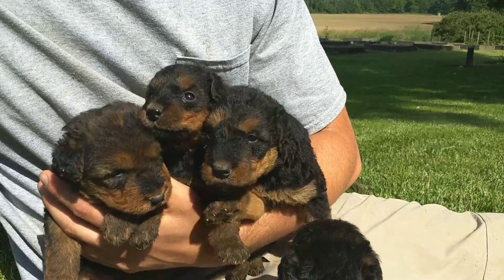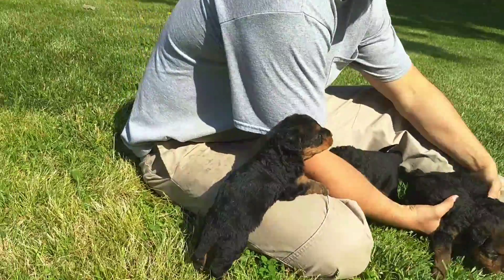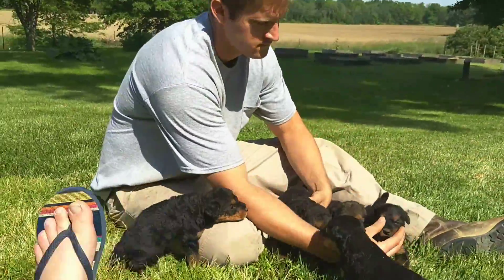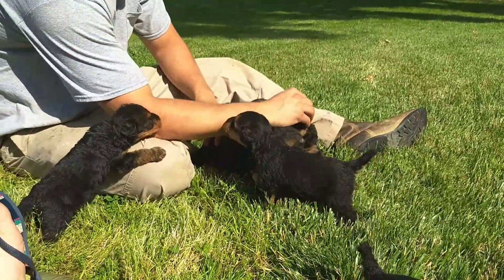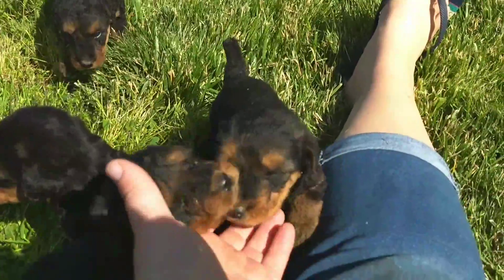So those are the three girls. In the next video we'll have collars on them so you can tell them apart, and soon after that we'll start the picking. These are the boys — there's six boys.